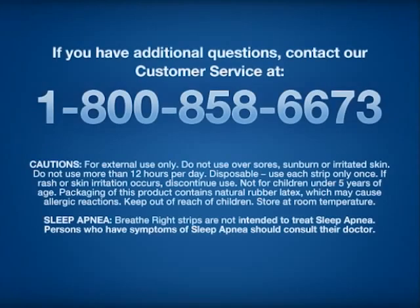If you have additional questions, contact our customer service at 1-800-858-6673.